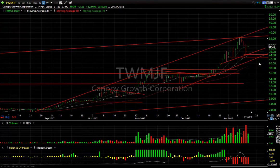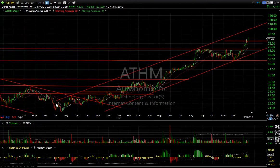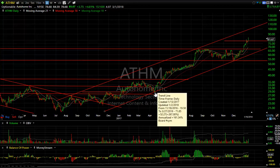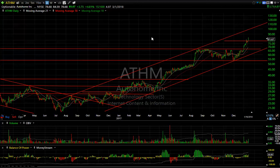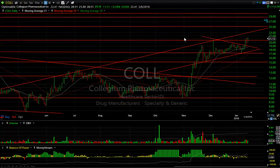ATH (Auto Home) has been phenomenal in the last year-and-a-half: breaking out in January of last year, pulling back and testing in April, and running up in waves one, two, three, four, and a fifth wave well underway. It could lead to close to $100 if the market doesn't fall apart here.